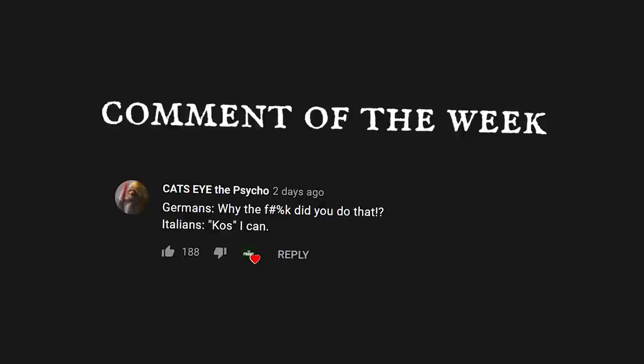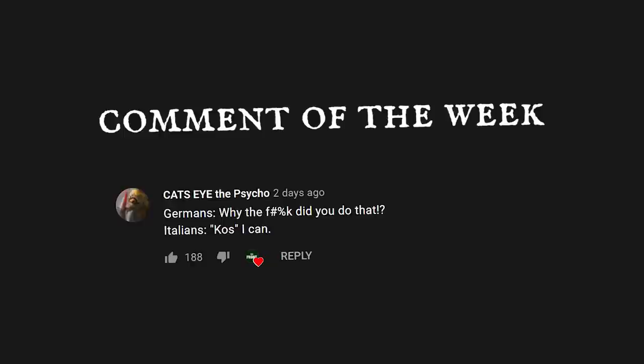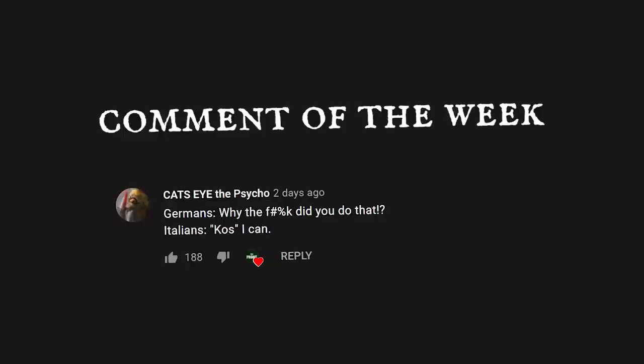Do you think Operation Frankton was, overall, a British victory? Had you heard of the raid before this video? And do you know of any other kayak-based operations from the Second World War? Please let us know all that and more in the comment section below.